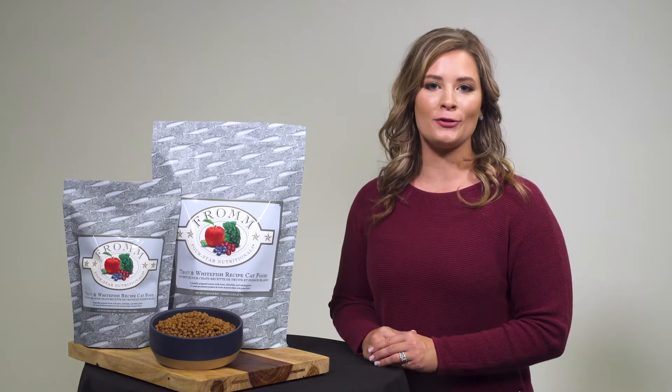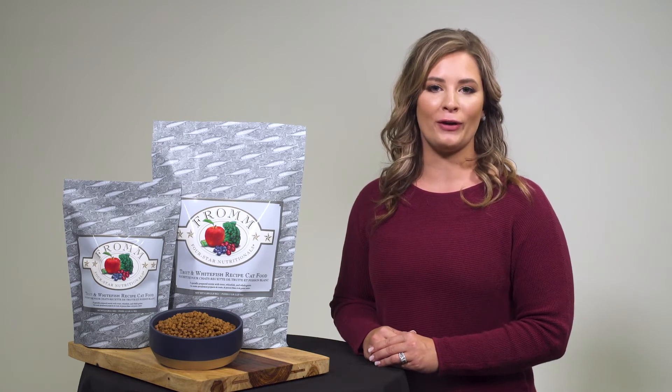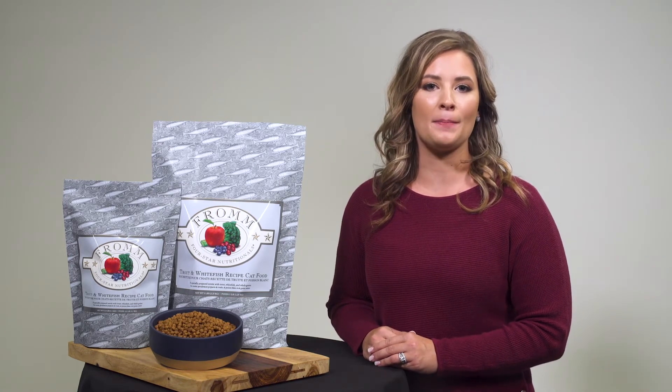Miscanthus grass and dried tomato pumice work together as functional fiber sources. Functional fiber promotes digestive health and bowel regularity, and may also help in passing hairballs.